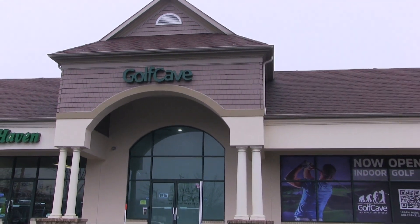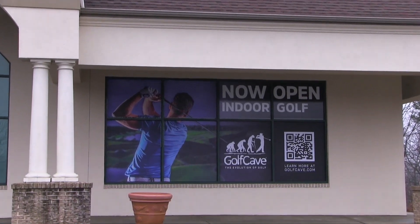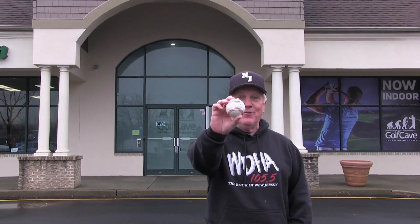It's Jim Monahan from the WDHA Morning Jolt. I'm at the Golf Cave Indoor Golf in Randolph on Route 10 East. Now if you know me, you know I know how to hit one of these. I have no idea how to hit one of these. We're gonna go find out. Come on inside.